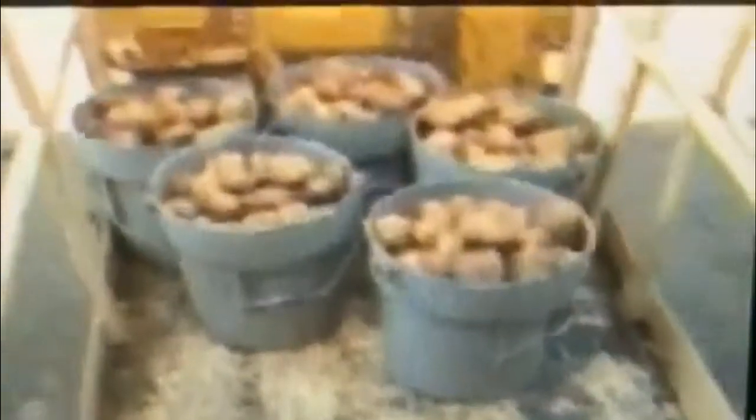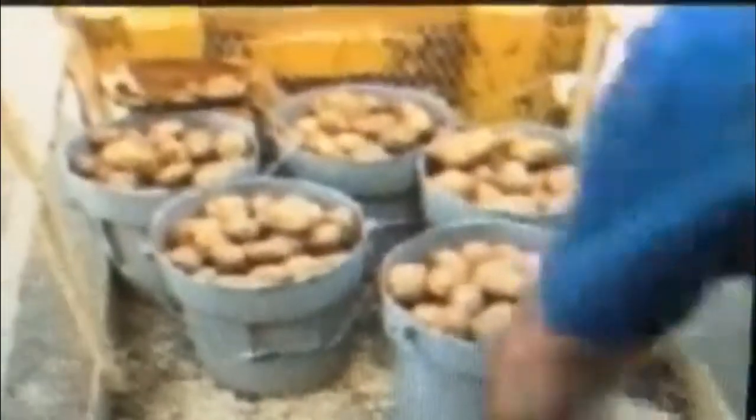That's far too many potatoes to examine individually, and even if they could examine all the potatoes individually, too many mistakes would be made due to human error. Instead, Frito-Lay takes a sample. The inspector fills five 30-pound buckets along the length of the truck. Frito-Lay can get better information by taking this 150-pound sample rather than any attempt to inspect the entire truckload.